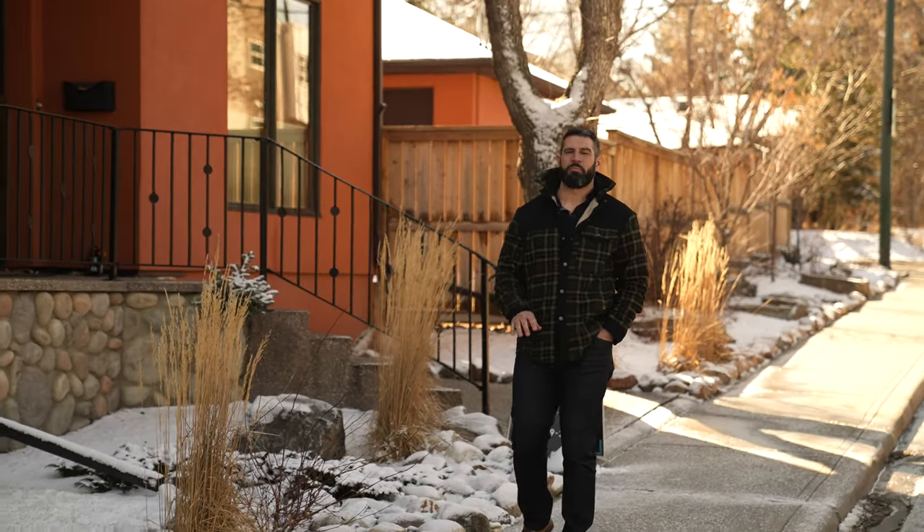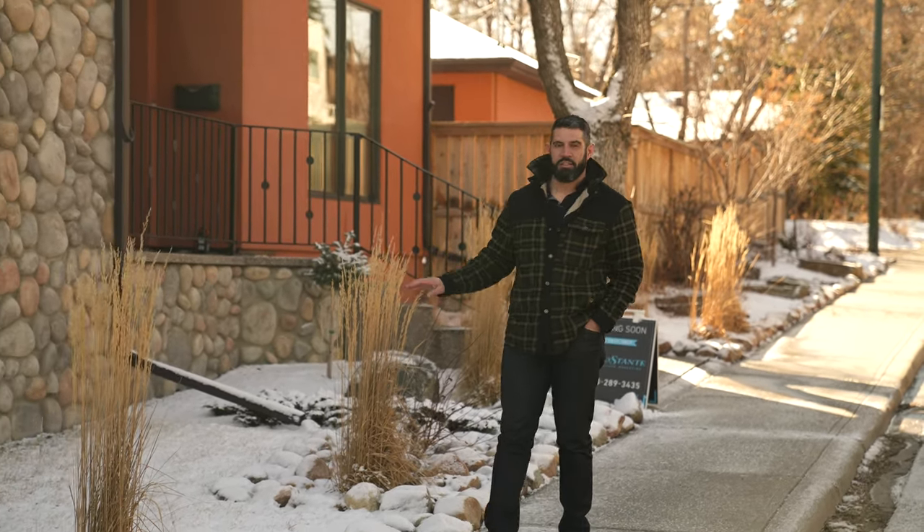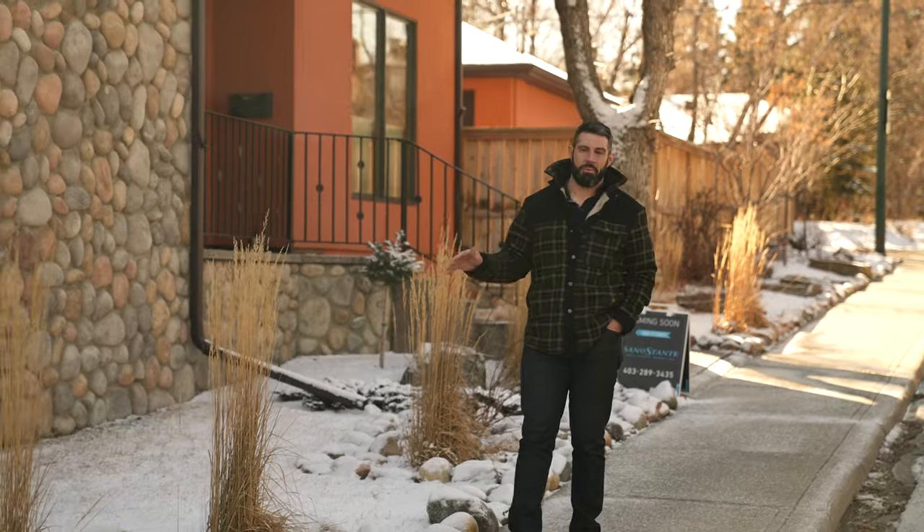Today also happens to be the perfect day to talk about a few more of the things in the home you can't see: brand new landscaping, geothermal heat inside, and a fabulous area of Martellou.